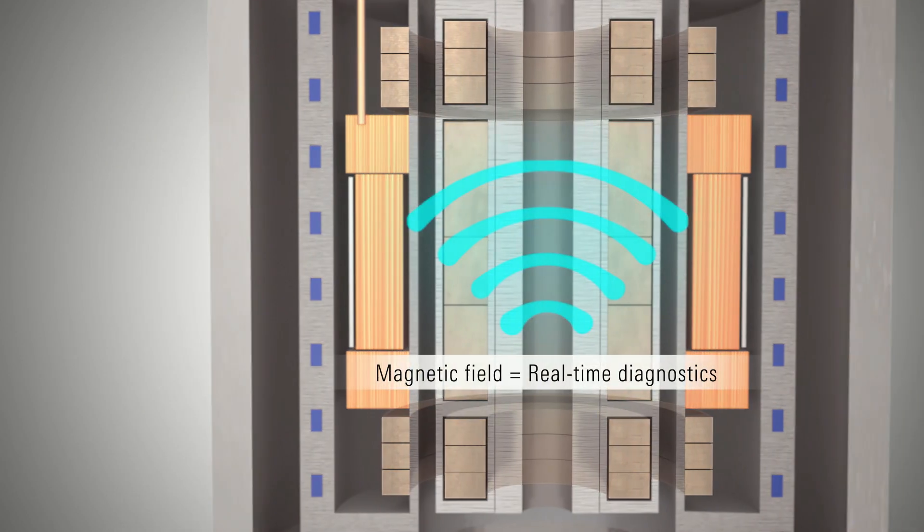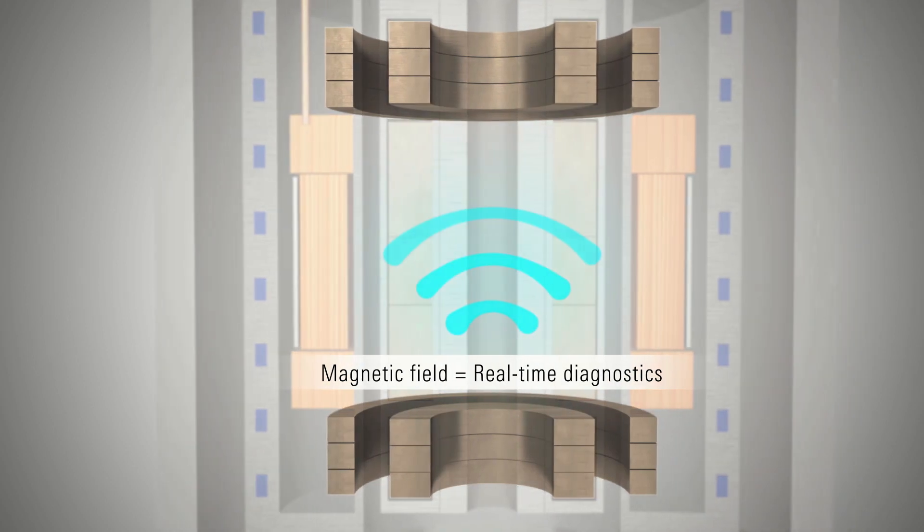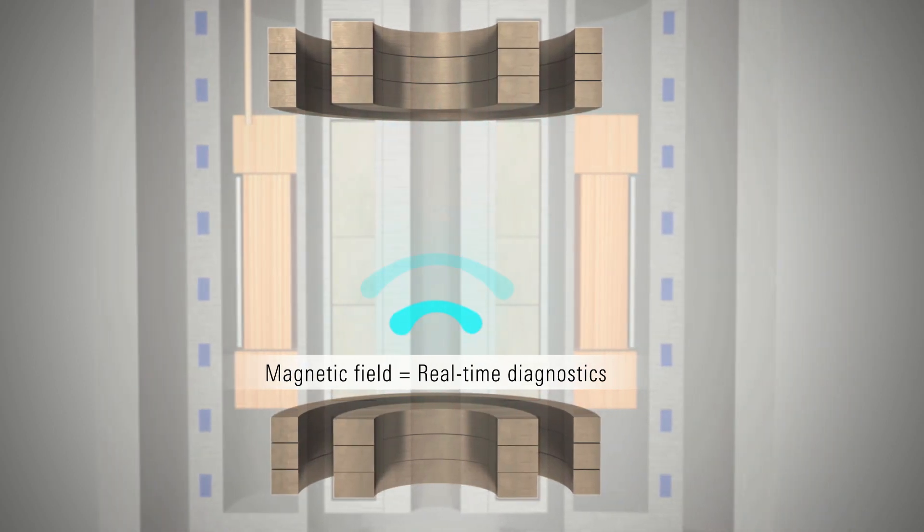Real-time information obtained through the existing magnetic field provides diagnostic capabilities.